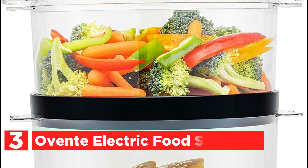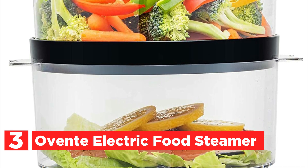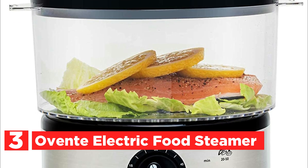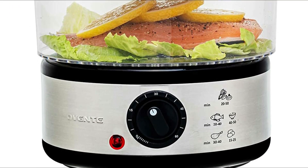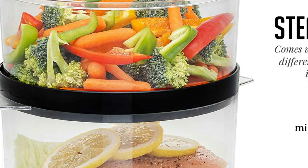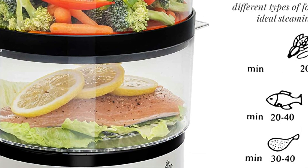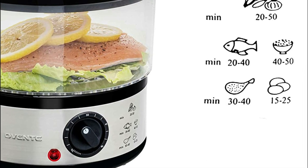At number 3, the Ovent Electric Food Steamer. The food steamer has a 60-minute timer that can be set at 15-minute intervals, making it easy to monitor. The steamer also features auto-shut-off and power indicator lights that indicate when the timer is over or the water tank has run dry. The only thing it needs to be cleaned is water, meaning no oil, sticky sauces, or other substances can be left behind.